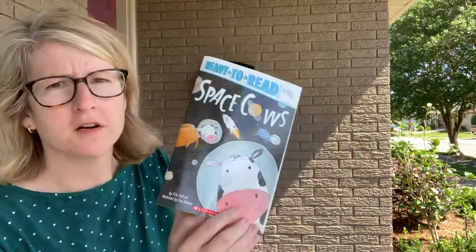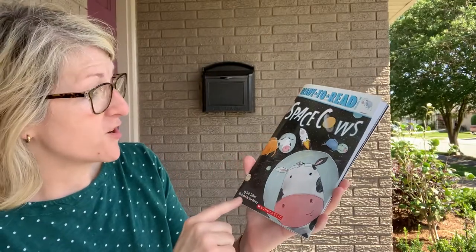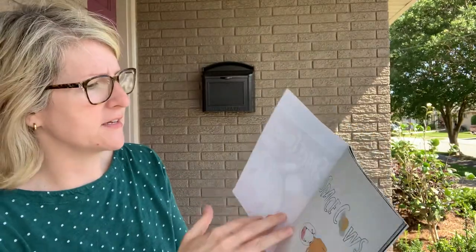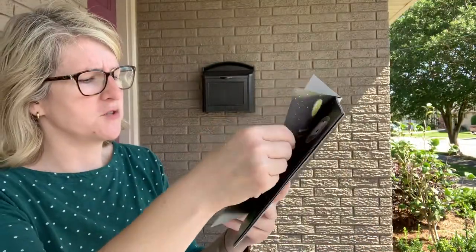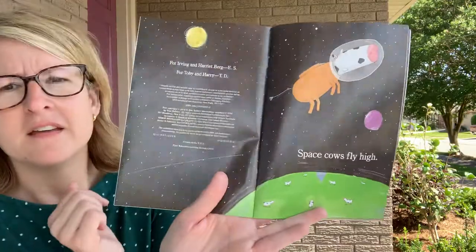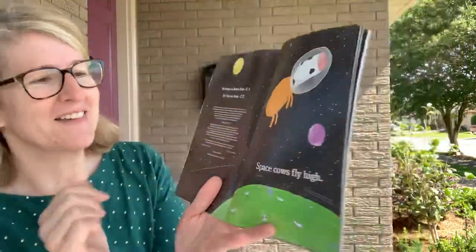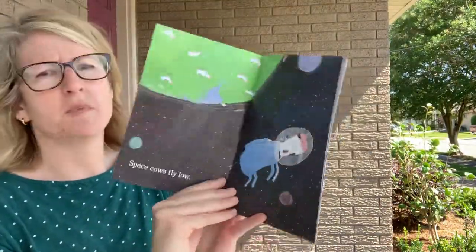Good morning first graders! Space Cows by Eric Seltzer, illustrated by Tom Disbury, Scholastic. Oh yeah, Space Cows! There's our title page. Here's the dedication: for Irving and Harriet Bird, for Toby and Harry.